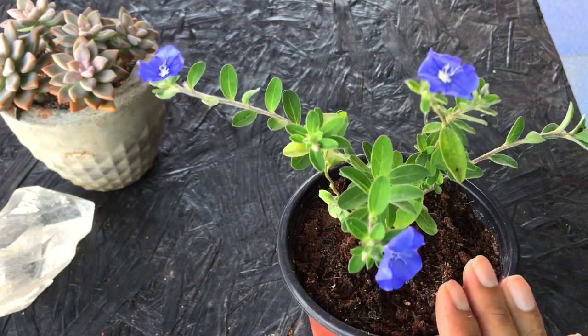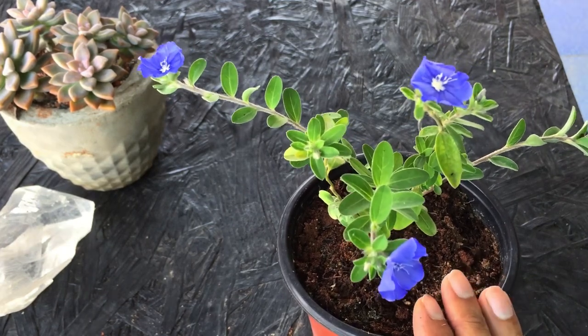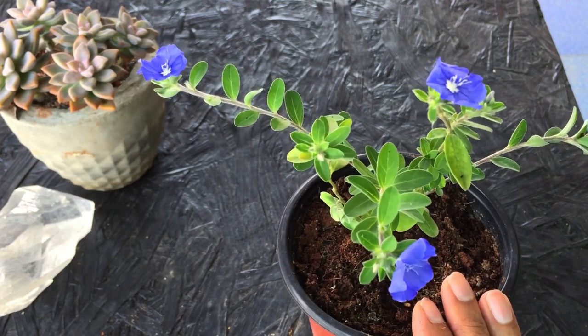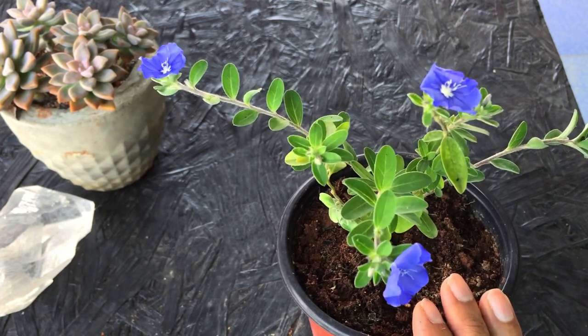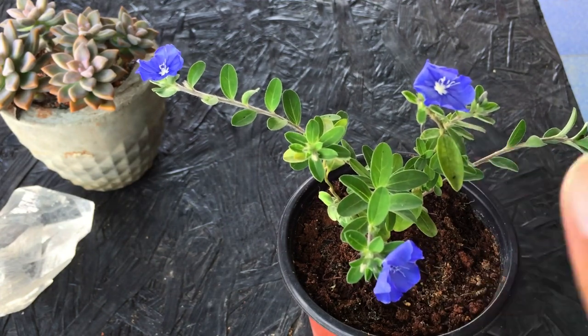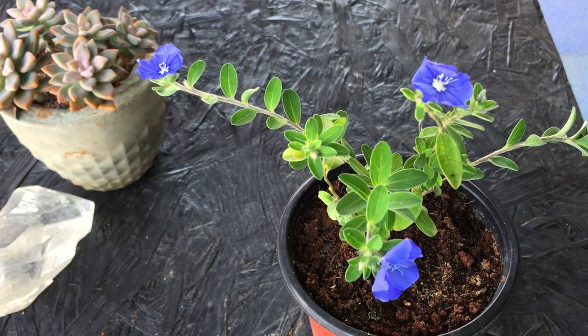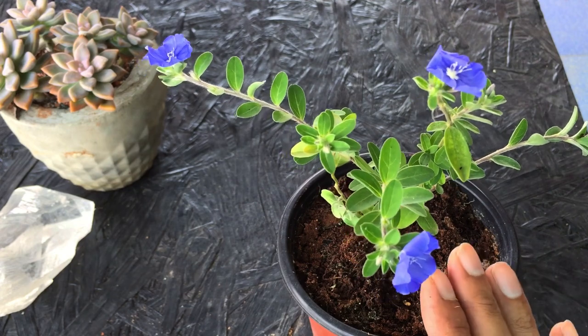Another thing to note is that these flowers will not stay throughout the day. They start to bloom early morning and start to close by afternoon. It's already afternoon now and you can see the flowers are starting to close inwards. That's how it is, probably because they are from the morning glory family — morning glory flowers tend to do the same thing.